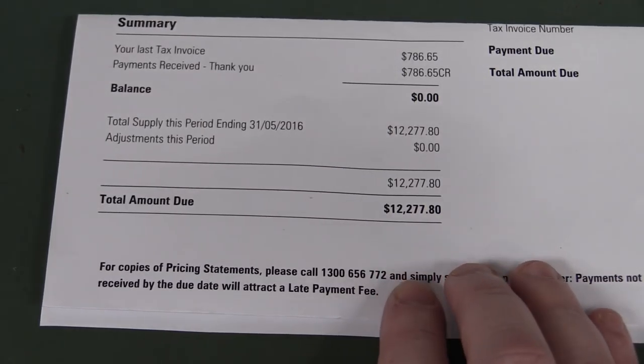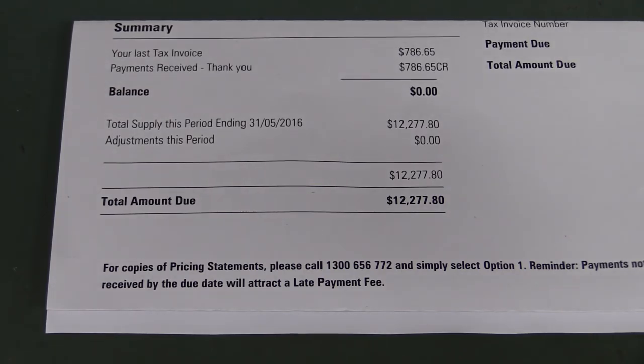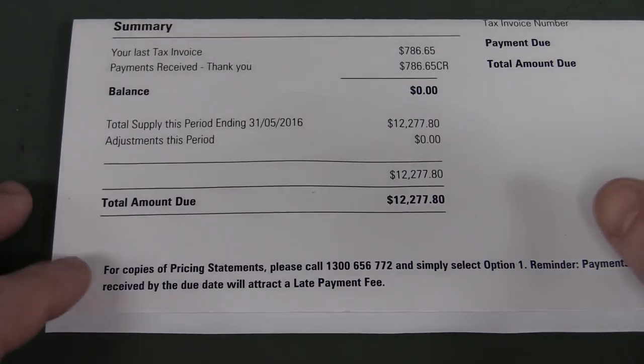$12,277.80. Thank you very much. And yeah, your heart skips a bit of a beat. And that is a lot of money. It sounds like a lot of money. You might think, oh, they've made a mistake — but no, they haven't.